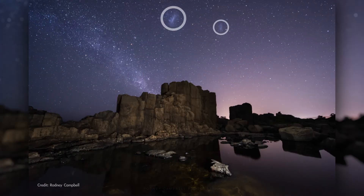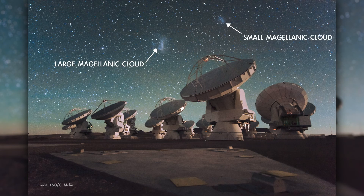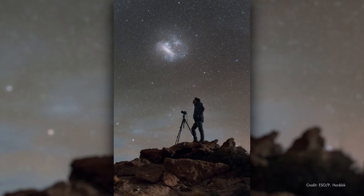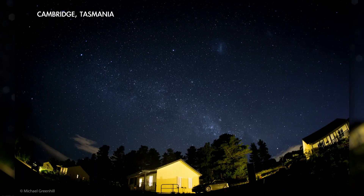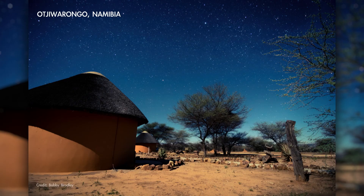Finally, there are two entire galaxies easily observed in the southern sky with the unaided eye. These are the Magellanic Clouds, which are dwarf galaxies that orbit our galaxy, the Milky Way. They make for a stunning sight in night sky photos from southern latitudes. And that's a really short list of some of the ways the skies above the southern hemisphere are unique.